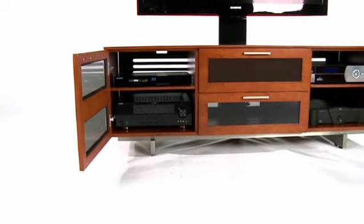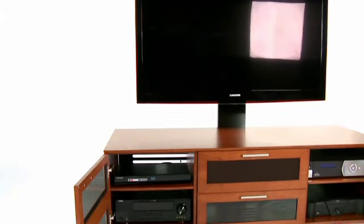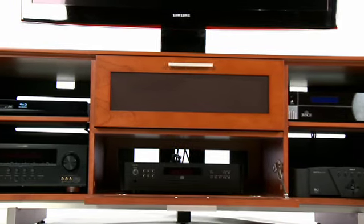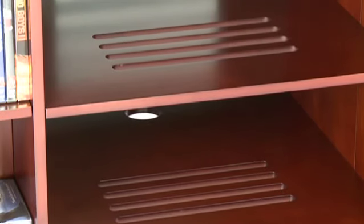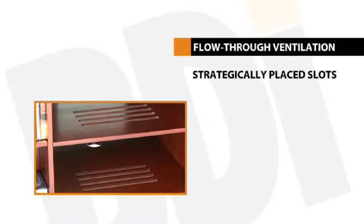Even standard components such as cable boxes and DVRs can produce a significant amount of heat during use, and if furniture housing them is not properly ventilated, their performance and lifespan can be cut dramatically. BDI cabinets feature strategically placed ventilation slots in the bottom panel, in each shelf, and through the removable back panels. This flow-through ventilation design draws cooler air from the bottom and allows heat to travel up and vent out through the back.